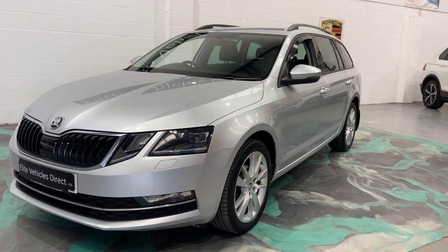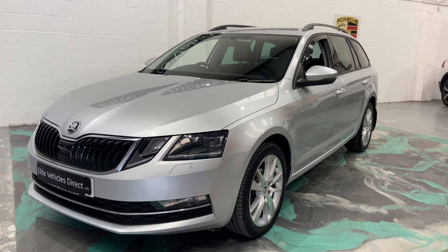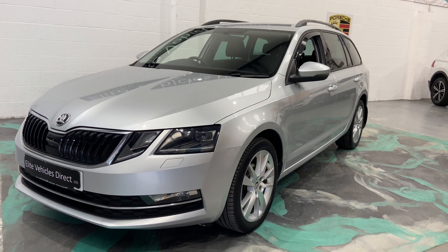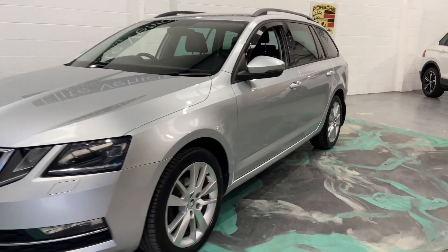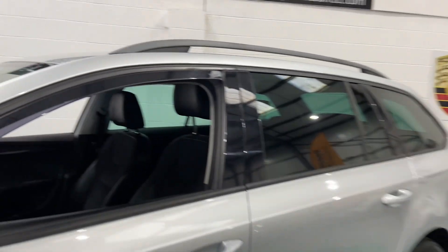Hi, welcome to Elite Vehicles Direct Limited. My name is Carl, the owner of Elite Vehicles Direct. I'm just showing you around a new arrival — a 17-plate Skoda Octavia Estate. This is the SEL model, automatic diesel 1.6, in at 45,000 miles. Very, very nice car. Tinted glass to the rear.